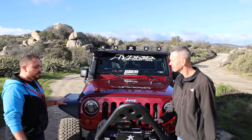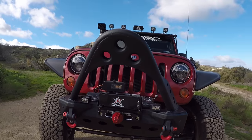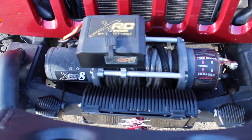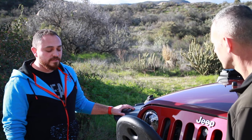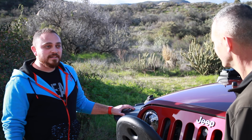So for the front bumper it's a Smittybilt XRC Mod — their modular stubby bumper with the stinger option. I went with Smittybilt for my winch as well — their 8,800-pound winch. Have you used it much? No, and that's why I'm glad I went with Smittybilt — it's a lower price point with synthetic rope, so it's there if I need it versus not having it when I need it.